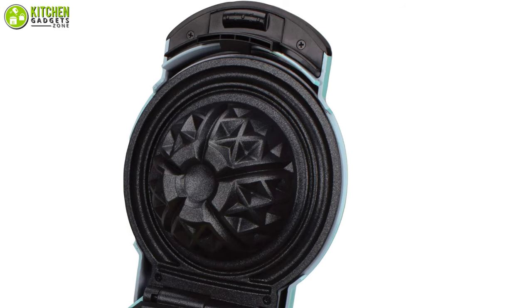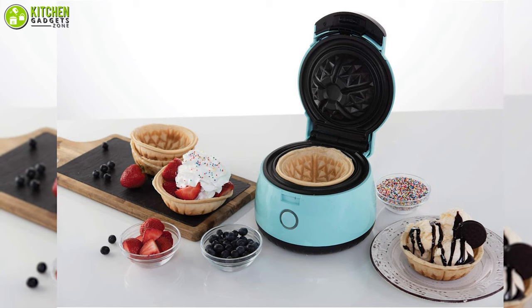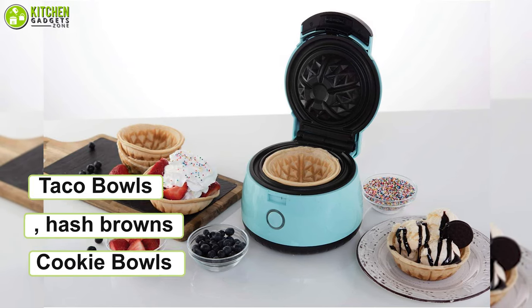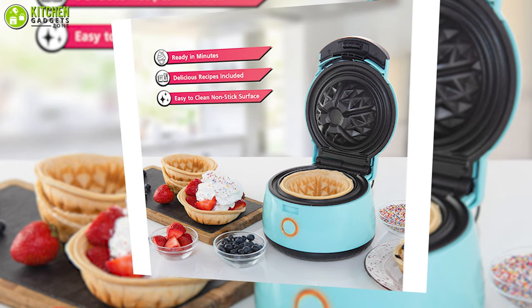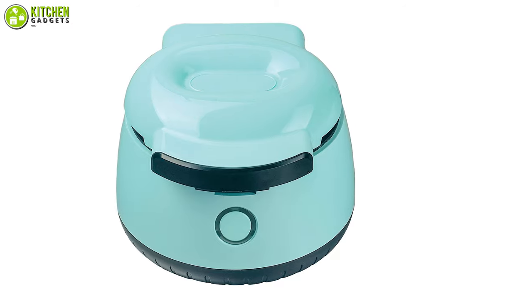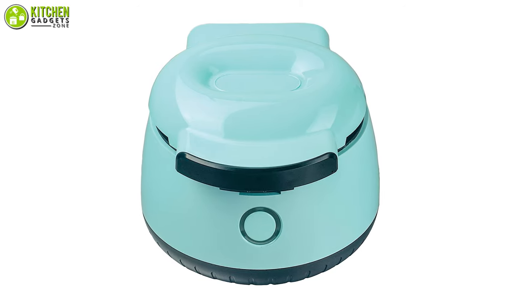In addition, apart from making waffle bowls, you can make taco bowls, hash browns, and cookie bowls with it as well. In a nutshell, you're bound to impress your friends and family with freshly made waffle bowls by turning to the compact size Brentwood Waffle Bowl Maker.